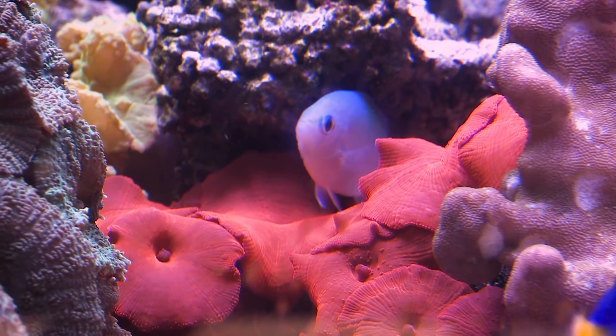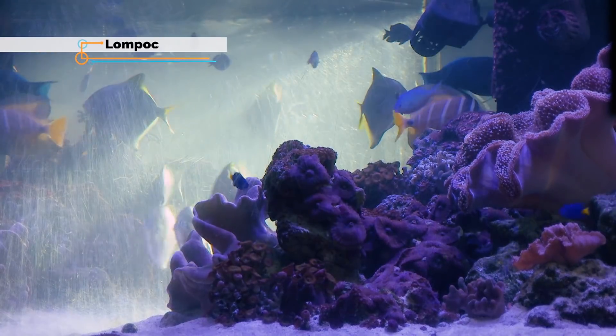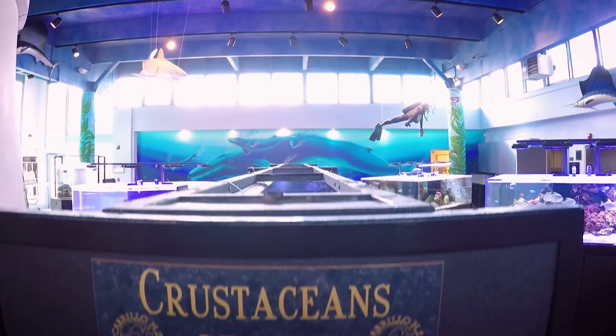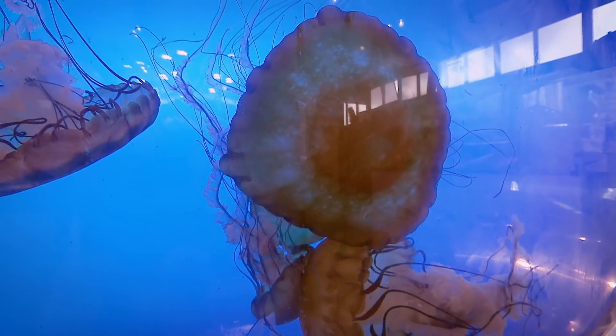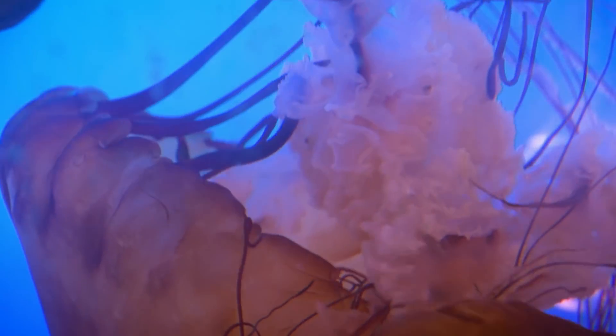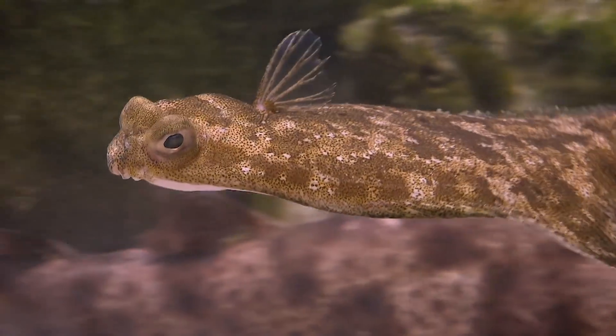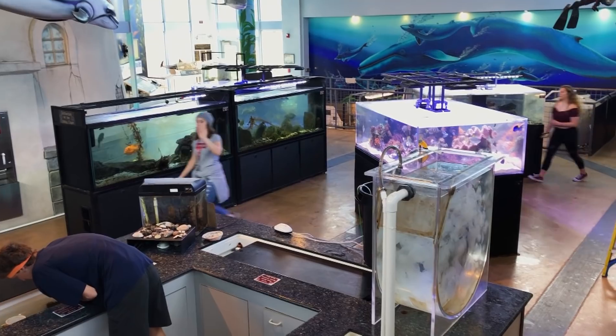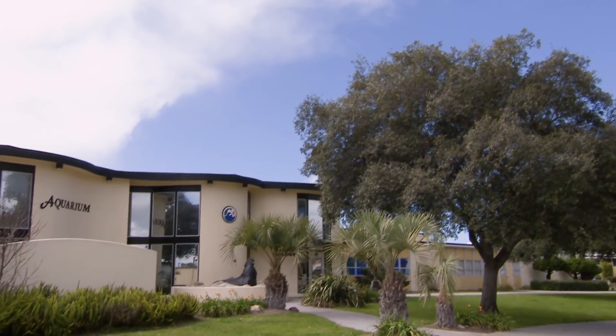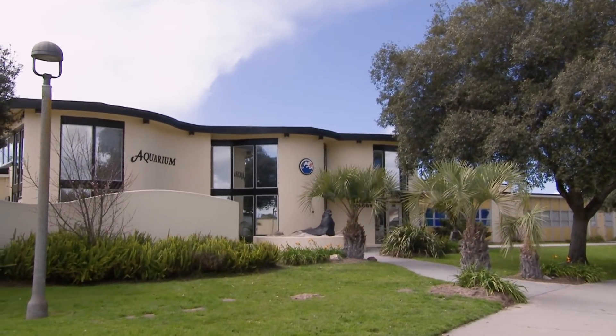Most people, when they hear that we have an aquarium, they visualize a classroom with a couple of tanks in there. But when they come and actually see what we have, they're pretty blown away because of the scope of what we're doing. This is where the magic happens right here. We have a plethora of marine life. The main floor of the aquarium is over 5,000 square feet and houses more than 25 exhibits. The one-of-a-kind facility is located at Cabrillo High School in the Central Coast town of Lompoc.